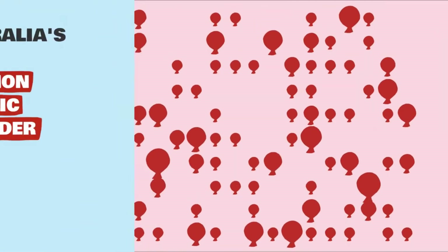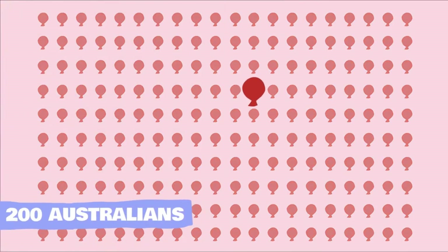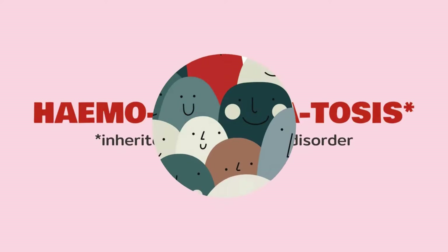Did you know that Australia's most common genetic disorder affects 1 in 200 Australians? An estimated 100,000 Australians are predisposed to haemochromatosis. It is an inherited disorder and can affect anyone.